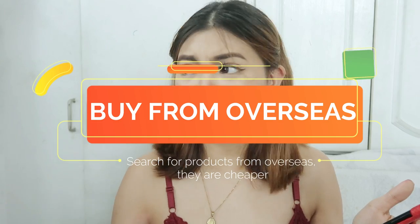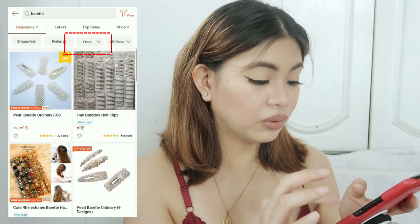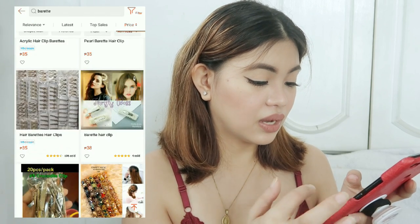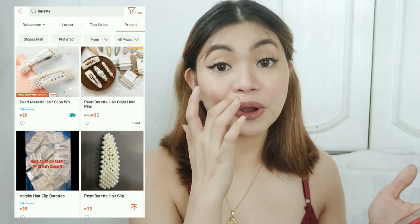So another hack that I do is to buy from overseas or from China. Mostly these products come from China, Hong Kong. So I'll just search for barrets. So yan, lumabas lahat ng options for barrets. What I would do is click on 'From' and I will just choose overseas. So pagka na-apply ko na overseas, lalabas yung mga options na galing China or Hong Kong. Most of the time, mas mura talaga yung products that come from China. And if you're willing to wait for about 7 to 14 days for you to get those products, then wait. If you'd be able to get it at a lower price, then just wait.